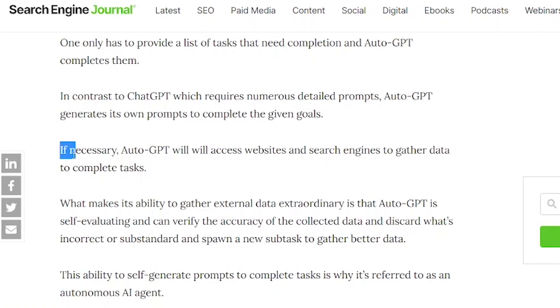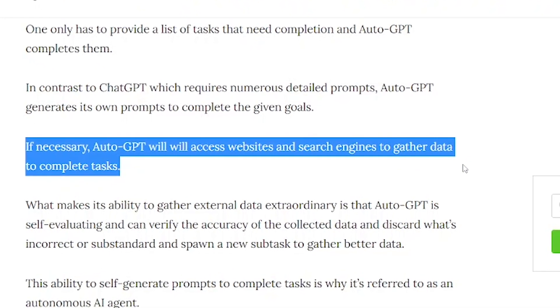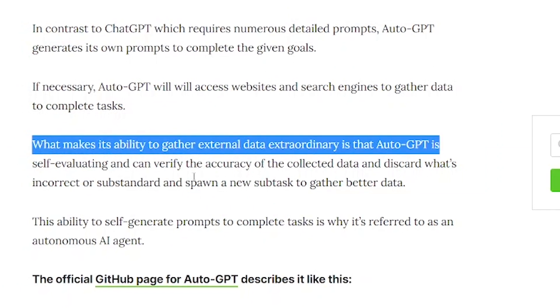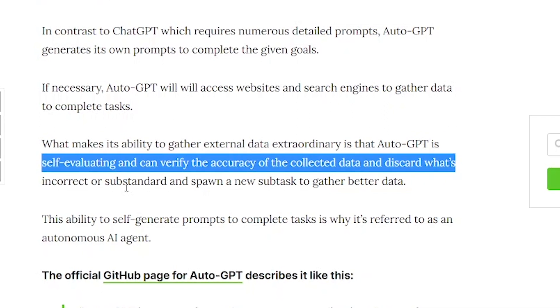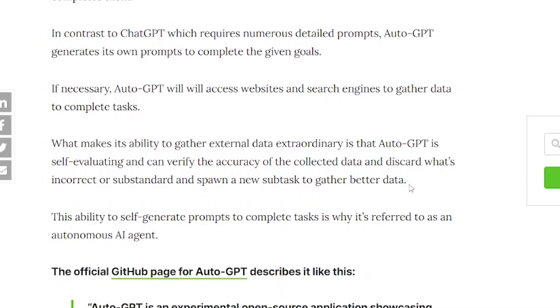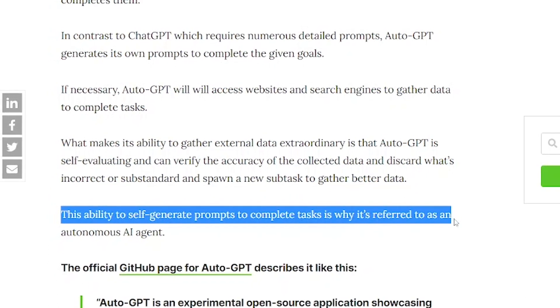But what really sets AutoGPT apart is its ability to gather external data. If necessary, AutoGPT will access websites and search engines to gather data to complete tasks. What's truly extraordinary is that AutoGPT is self-evaluating and can verify the accuracy of the collected data. If the data is incorrect or unsatisfactory, it will discard it and create a new subtask to gather better data, making AutoGPT a highly efficient and accurate AI agent.